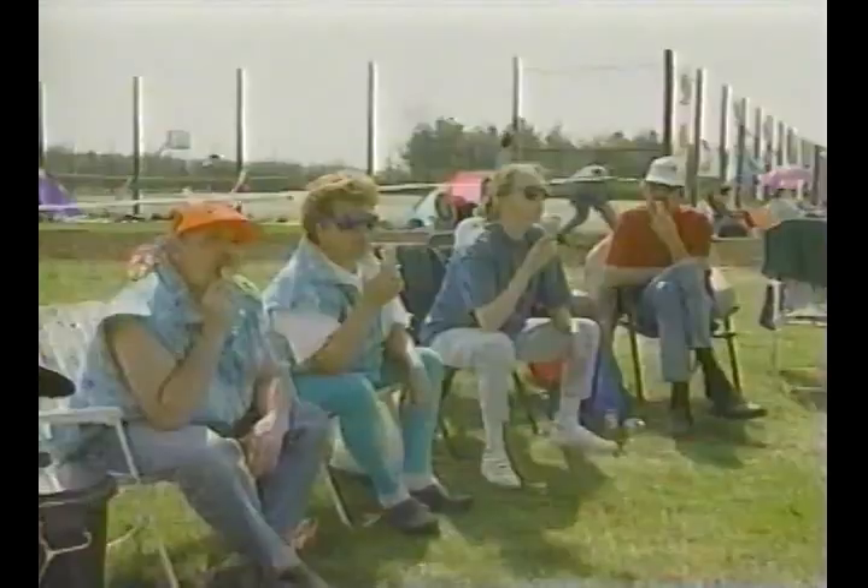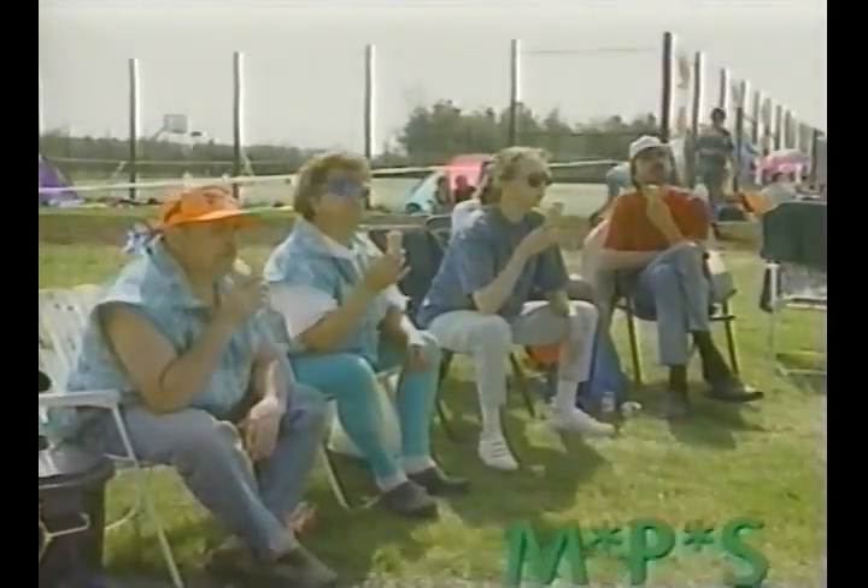Stay in touch with your friends and save money on postage by sending mail MPS to friends and colleagues living in Europe. That's right, just write MPS in the upper right corner of letters and correspondence and it'll be shipped for free.